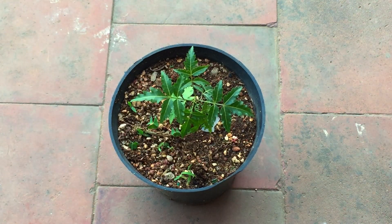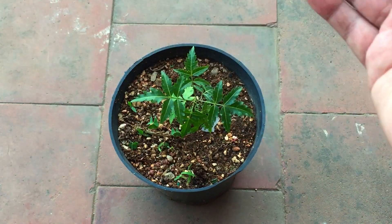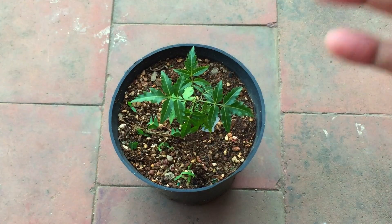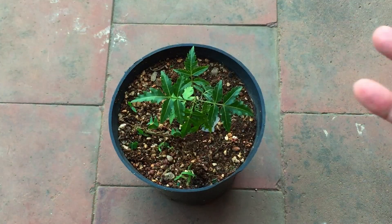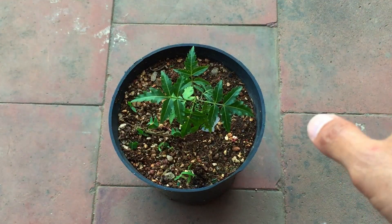I tend to collect garden soil or regular soil from the roadside, and that is one of the reasons why I think I am getting a lot of these voluntary plants. Probably there are some seeds in that garden soil — a lot of times I don't filter that garden soil.